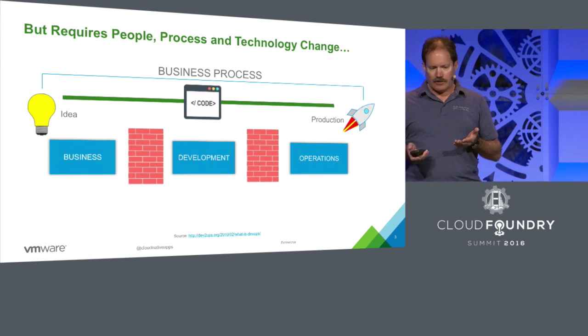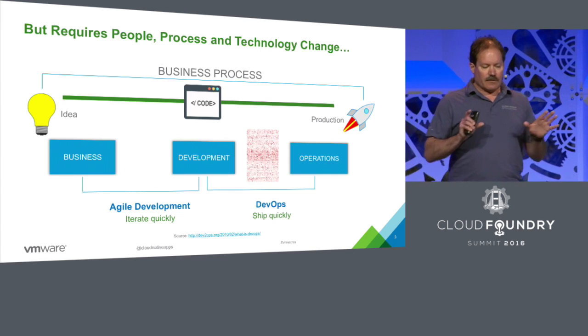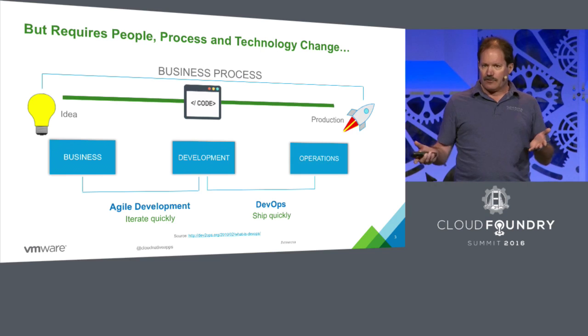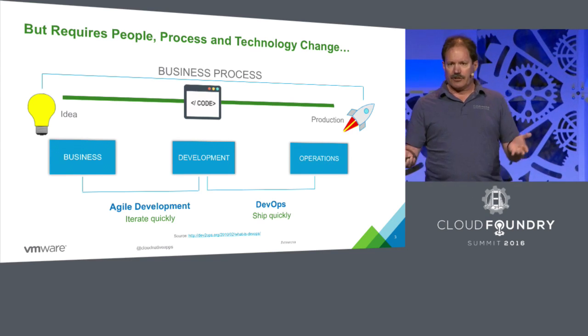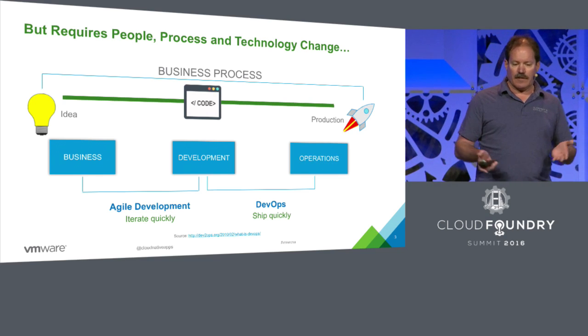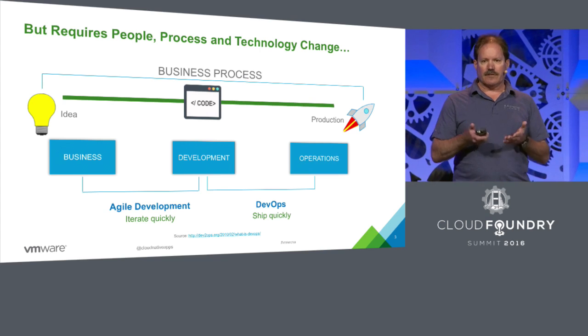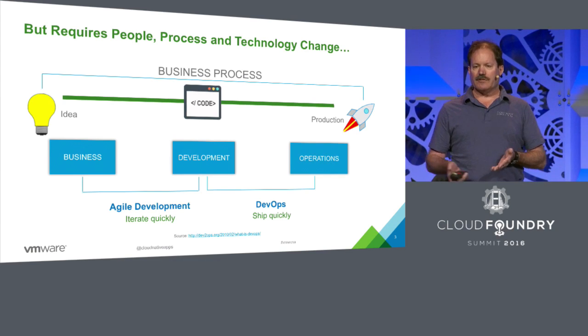What we want to see is how do we tear these walls down? We want the business talking with development, being able to do agile deployment, being able to go from development to operations and ship as quickly as possible. We're fundamentally looking at how can we change the equation, being able to drive that customer experience to our customers.